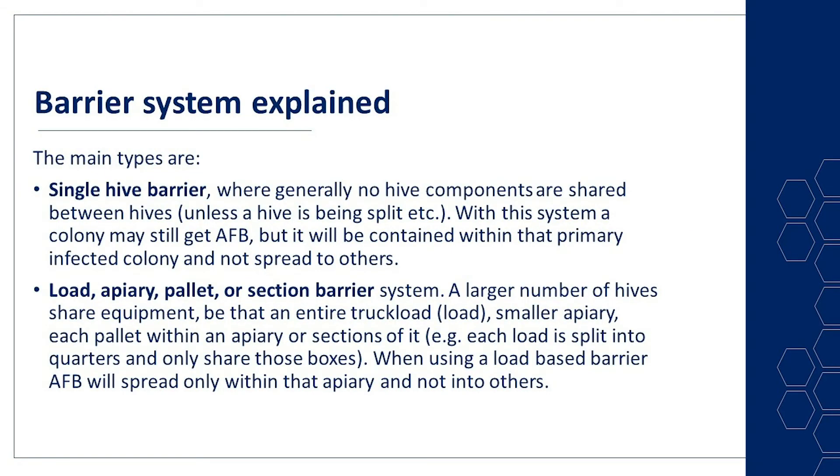Barrier systems explained — these are the main types. You have a single hive barrier, where generally no hive components are shared between hives unless a hive is being split. With this system, a colony may still get AFB, but it will be contained within the primary infected colony and not spread to others. Load, apiary, pallet, or section barrier systems are where a larger number of hives share equipment — be that an entire truckload, often known as a load, which could be up to 144 hives, a smaller apiary, each pallet within an apiary, or sections of it. A load could be split into quarters and only share those boxes, but they'd still be sharing between 30 or 40 hives. When using a load-based barrier system, AFB will spread only within the apiary and not into others — but it will spread.